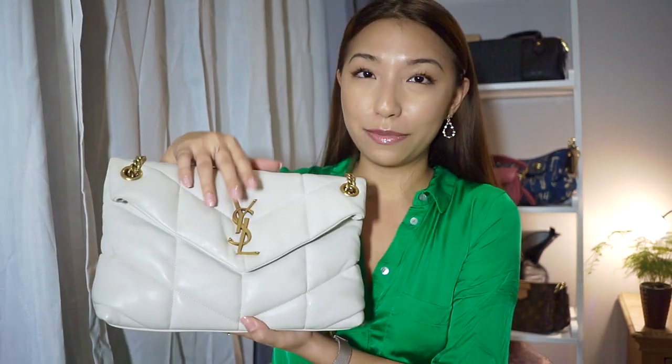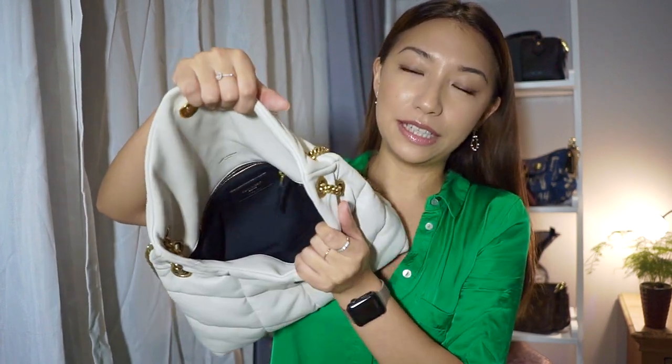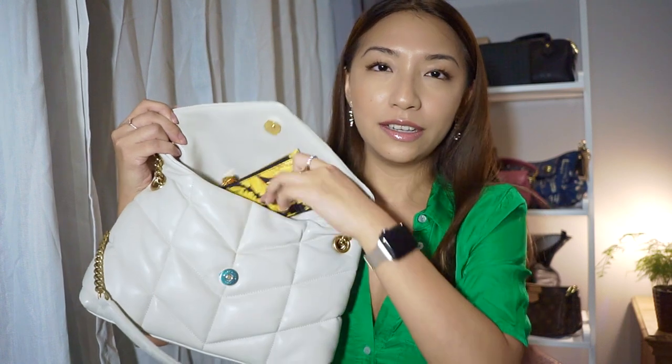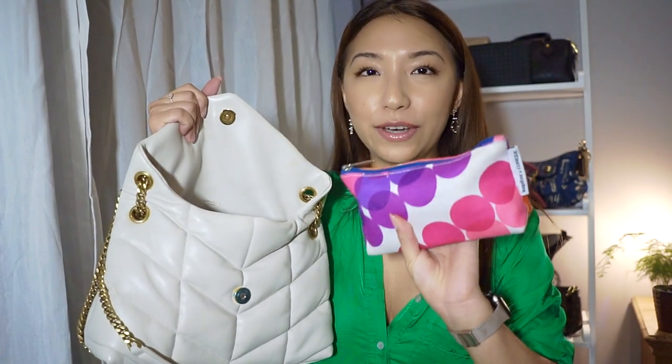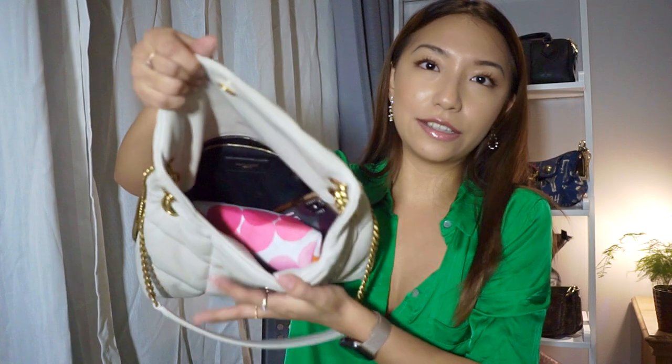Now let's talk about what fits in the bag — capacity is what makes it really practical. She opens up from the magnetic clasp to reveal a very large empty space. Starting with basics: iPhone 10s, a Versace card holder, AirPods, keys. Then a large toiletries bag packed with hand sanitizer, pads, mints, and more — that goes straight in. As you can see there is still a lot of space.